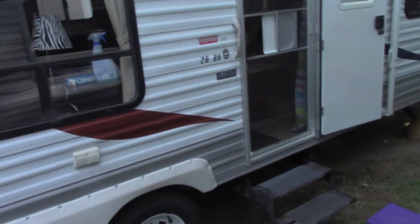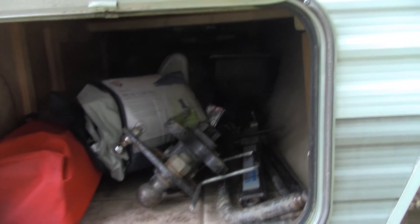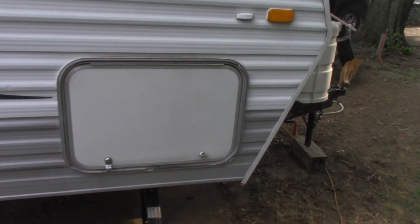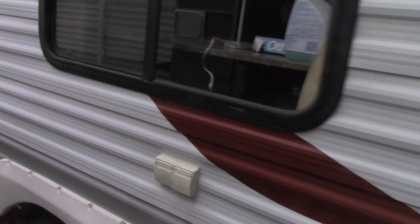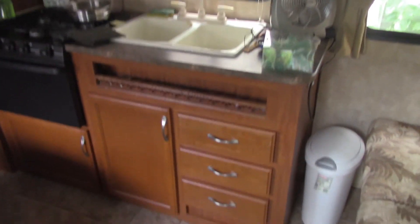The bunkhouse has exterior storage where I can put my hitch, leveling arms, grill, pop-up canopy, and all my lawn chairs. There's another storage area in the back as well. Inside, I have storage under the couch, storage under the booth, storage under the bed, and storage under the bunks, plus a couple of outside storage hatches. There's a lot more storage in the bunkhouse.